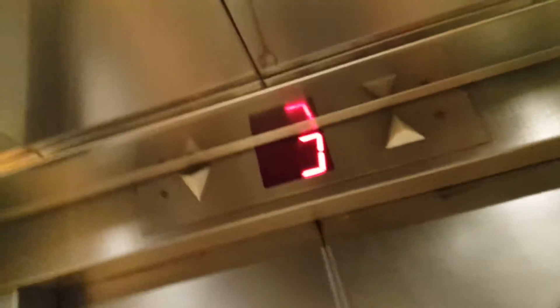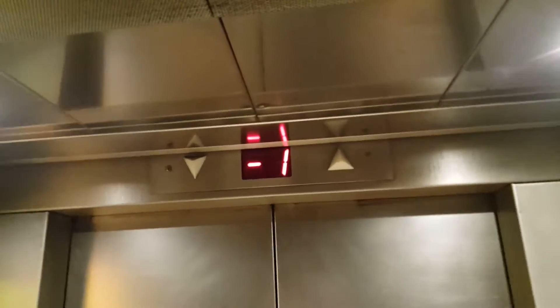Here we go, I can turn off the fan. Let's make a cab view while we go down. This cab looks alright, looks kind of cool, well maintained — I can easily say that it is absolutely clean.